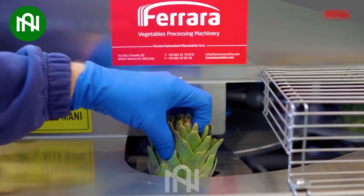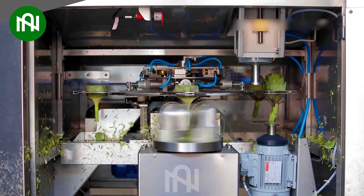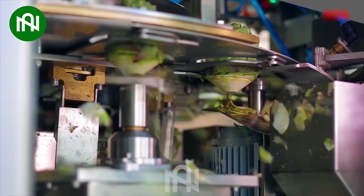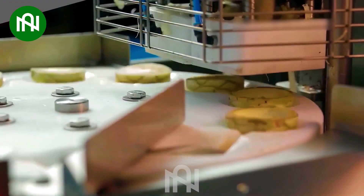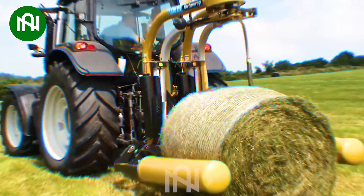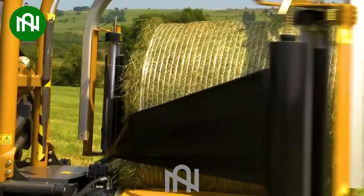Have you ever wondered how they can produce so many artichoke flowers? And this is the answer. Wrapping the grass will minimize the loss of the grass blades.